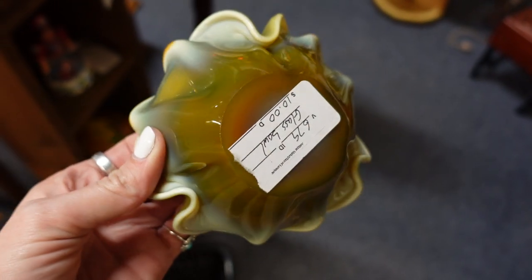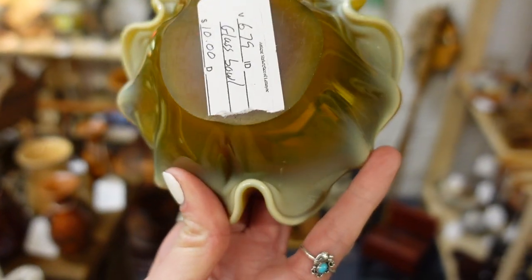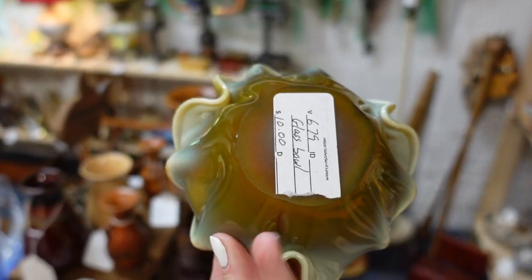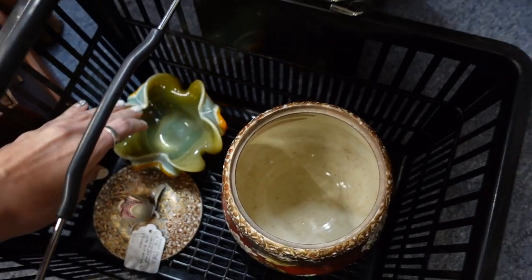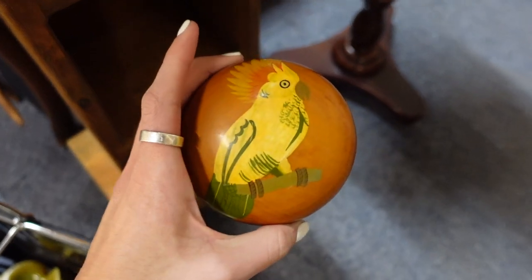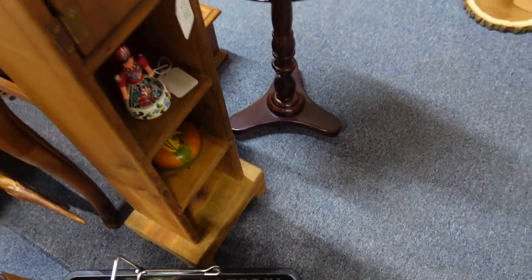We've got some art glass here — I loved the colors; it was kind of this interesting mustard color, not something I'm familiar with. You can see the bottom there is not polished clear, so I'm not sure that this is Murano. I tried to research it and could not come up with anything similar, so if I were to list it I would probably just call it art glass unless I could confirm it was Murano. It's got a bird on it — come on.